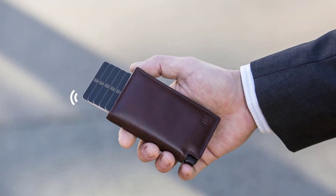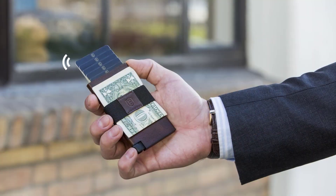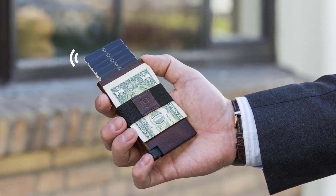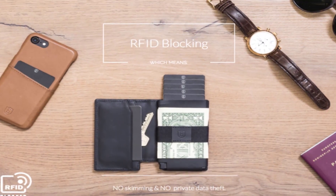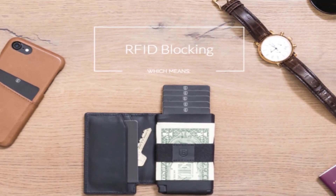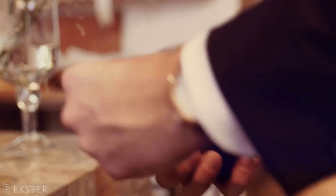Extra 2.0 Ultra Slim Trackable Wallets. Never misplace your cards and cash again with Extra Wallet 2.0, the ultra slim and trackable wallet. These trackable wallets offer RFID blocking and a fast card access experience.